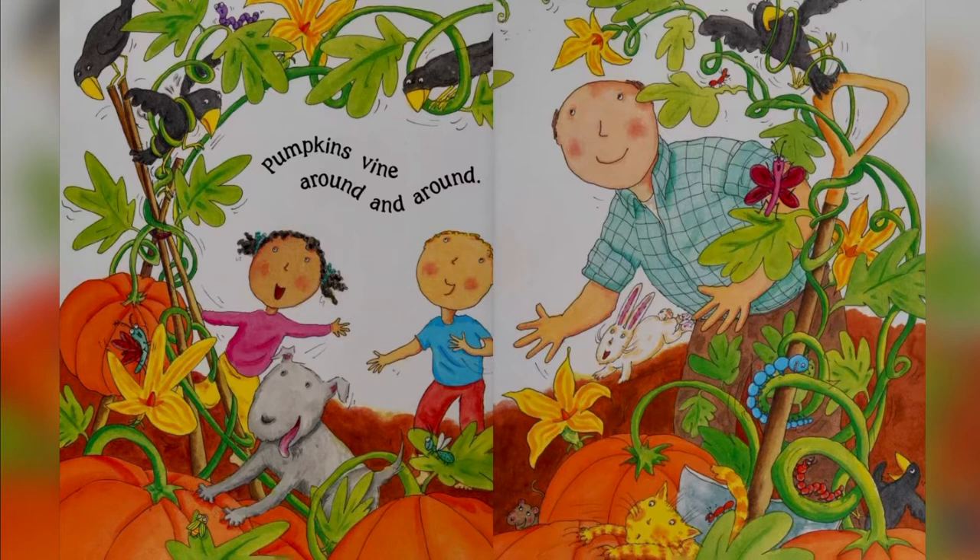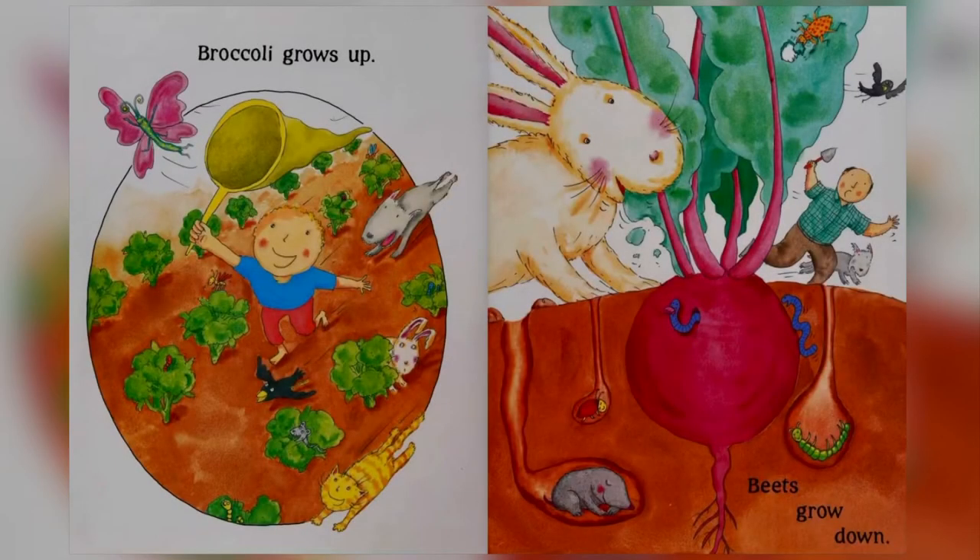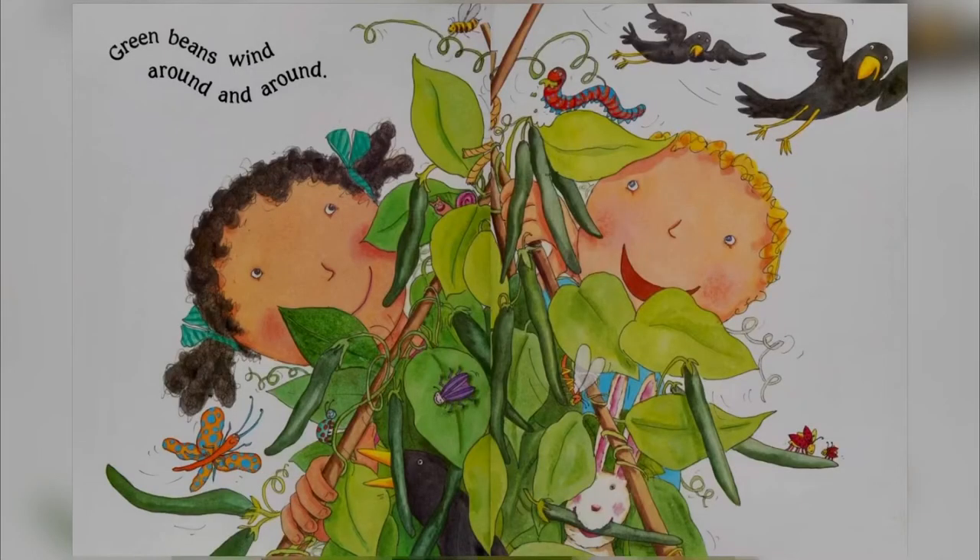And carrots and potatoes grow down. Broccoli grows up and beets grow down. Those grow up and those grow down. Green beans wind around and around.